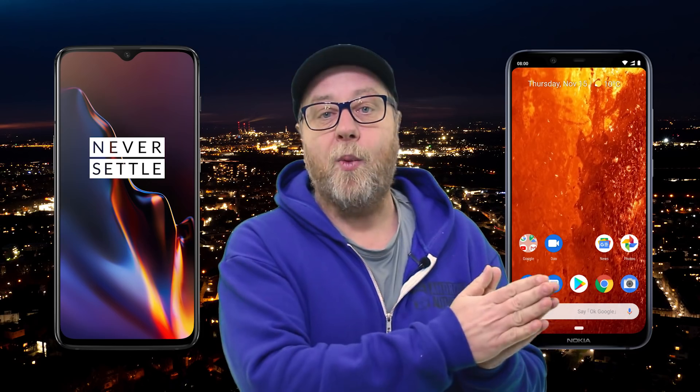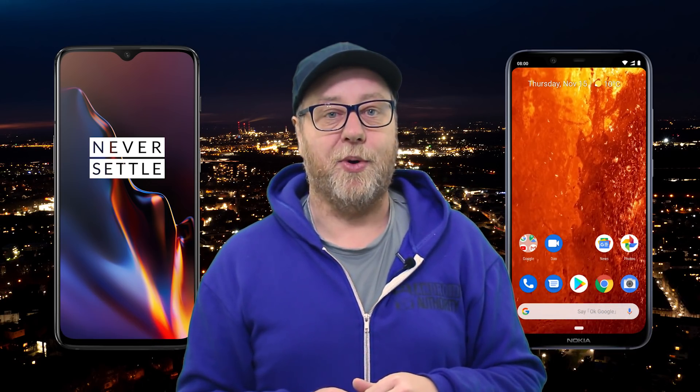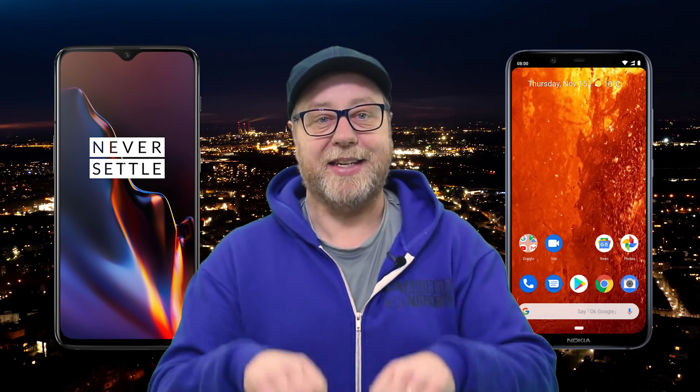So this is going to be the first of two videos probably. In this first one I want to compare the Nokia 8.1 with the OnePlus 6T, which has got the Snapdragon 845 in it. And then if there's interest — please let me know in the comments — I'd like to compare it to one of the higher end phones in the 600 series, something maybe with a 660, for example. So how does the Nokia 710 compare to the 845? Without further delay, let the testing begin.